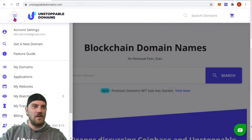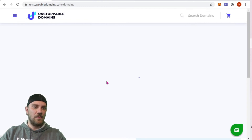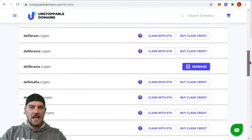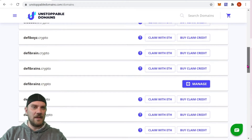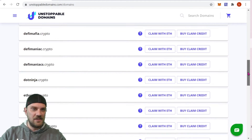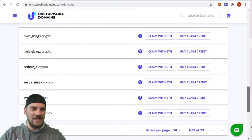Let's get into today's content. Coming over to Unstoppable Domains, we're going to go up to the top right-hand corner and click 'My Domains.' From here we can view all the domains we've purchased and the ones we've claimed. We can see I've only claimed one right here — DeFiBrains.crypto — and we do have the ability to manage that, which we'll get into in just a sec.